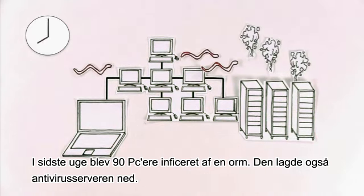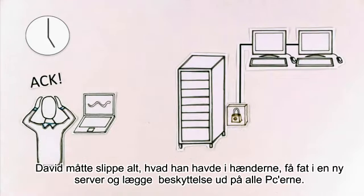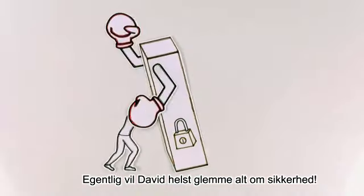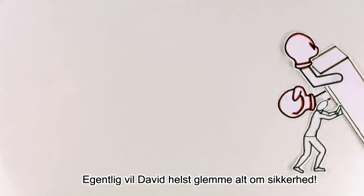It also brought down antivirus servers. David had to drop everything, repurpose another server, and start pushing endpoint protection out to clients. Some days, David just wants to forget security.